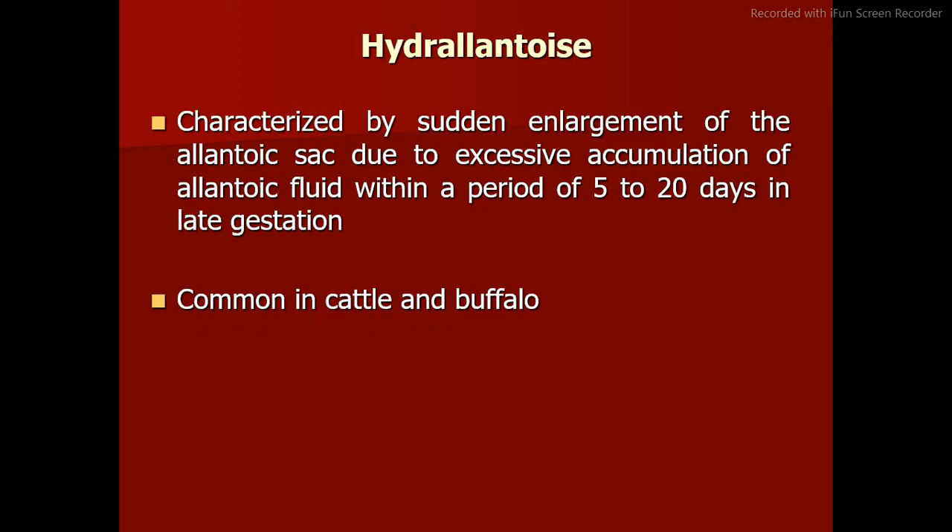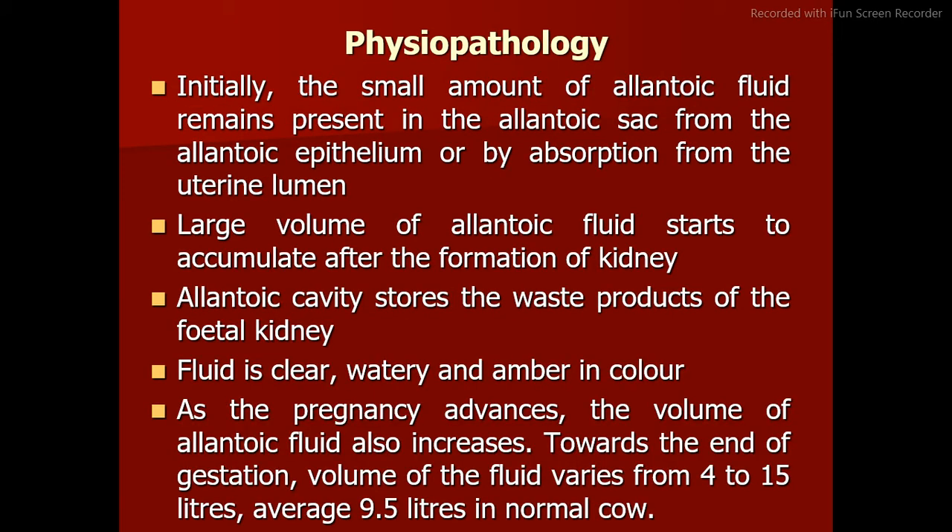Hydroallantois is characterized by sudden enlargement of the allantoic sac due to excessive accumulation of allantoic fluid within a period of 5 to 20 days in late gestation. It is common in cattle and buffalo. Initially, a small amount of allantoic fluid is present in the allantoic sac from the allantoic epithelium or by absorption from the uterine lumen. A large volume of allantoic fluid starts to accumulate after the formation of the kidney.